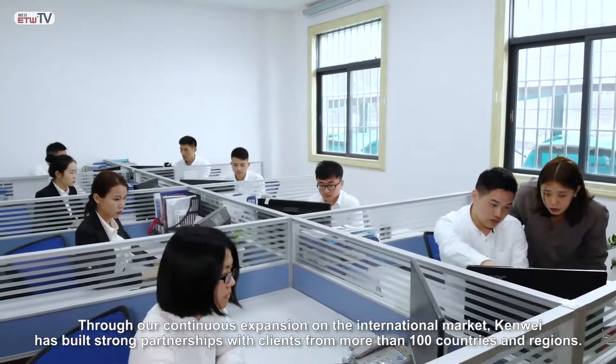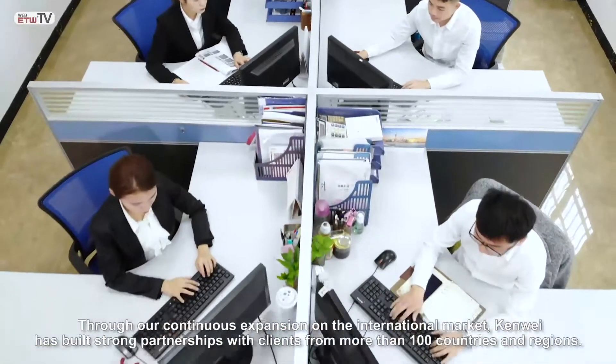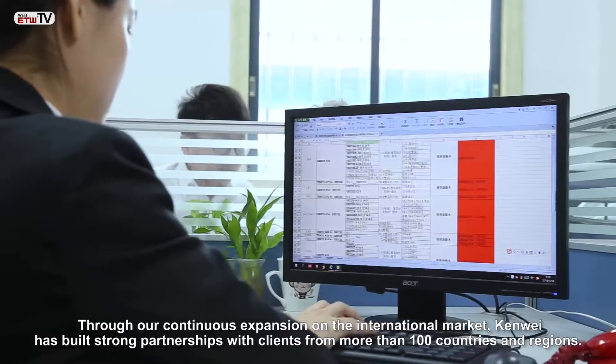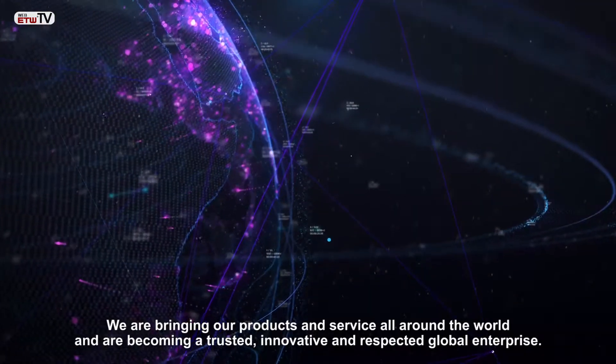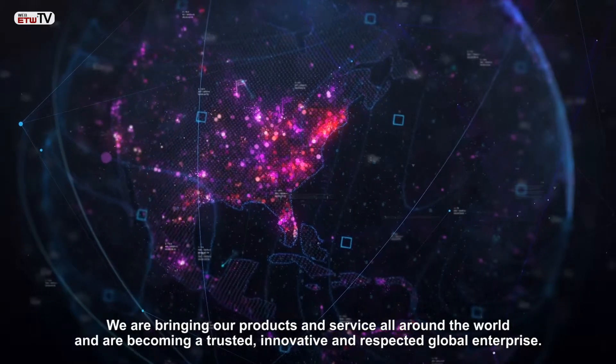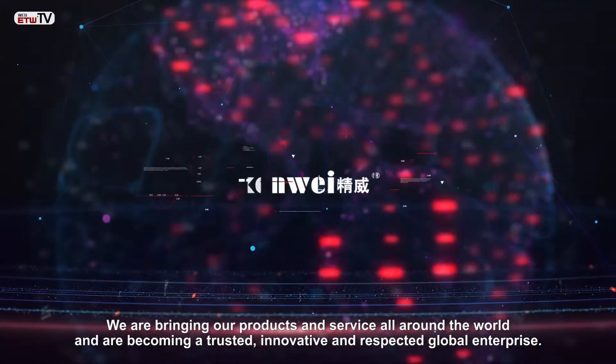Through our continuous expansion on the international stage, we have built strong partnerships with clients in more than 100 countries. We are bringing our products and services around the world, becoming trusted, innovative, and respected global partners.